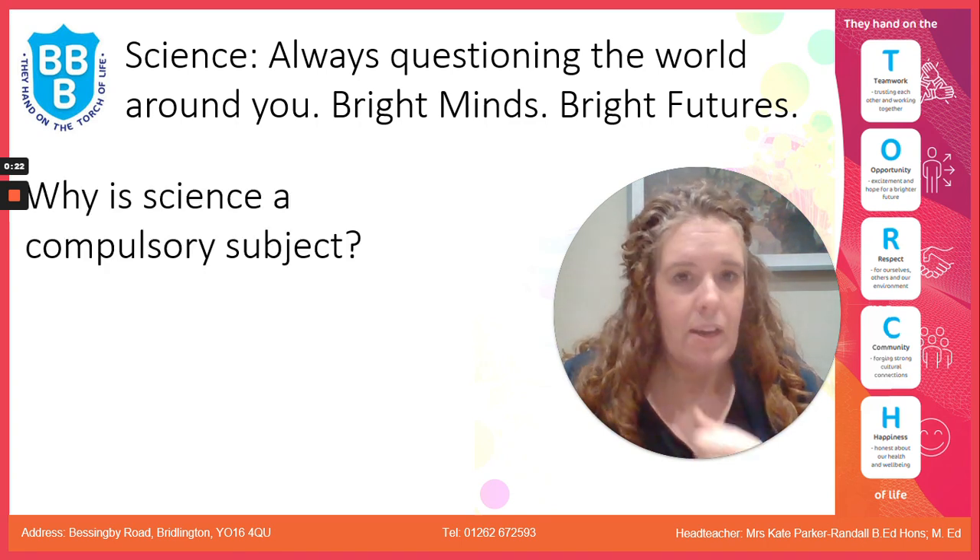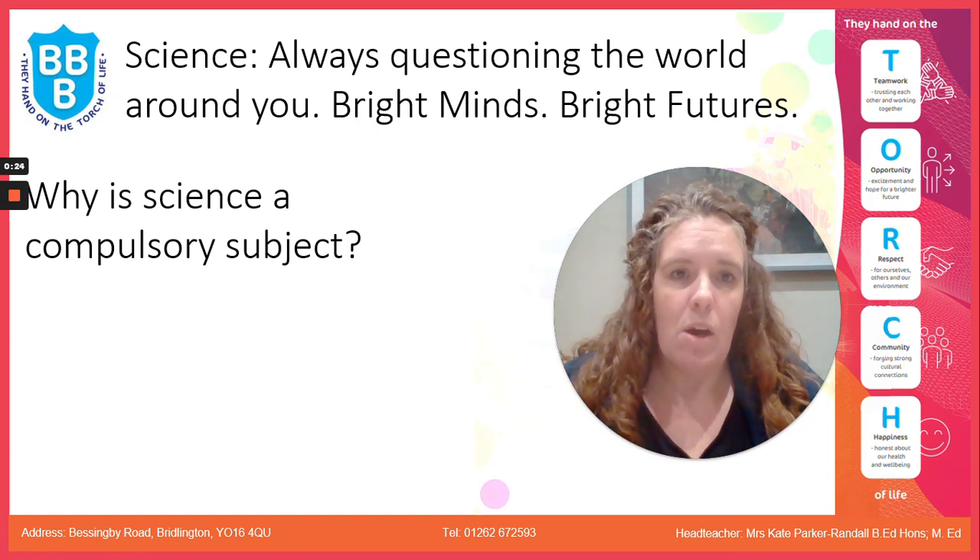So let's just have a think. Why is science a compulsory subject? Well, we're surrounded by technology and the products of science in our everyday lives, and the decisions that affect every aspect of our life are based on science.